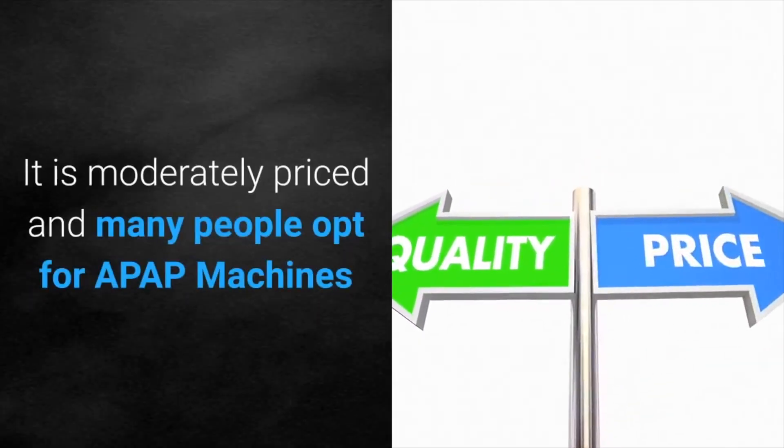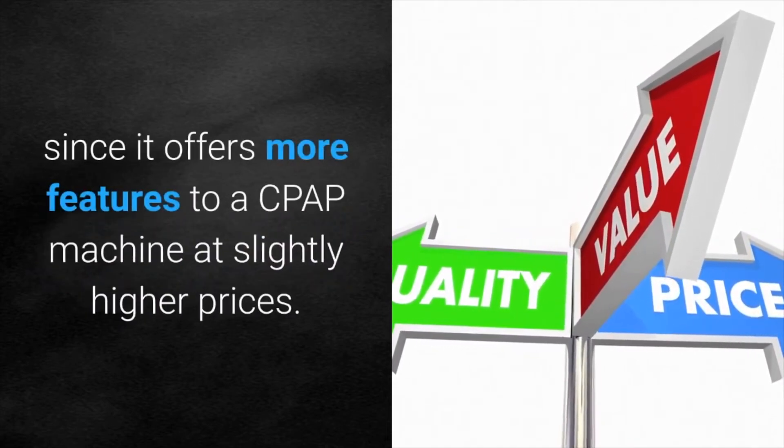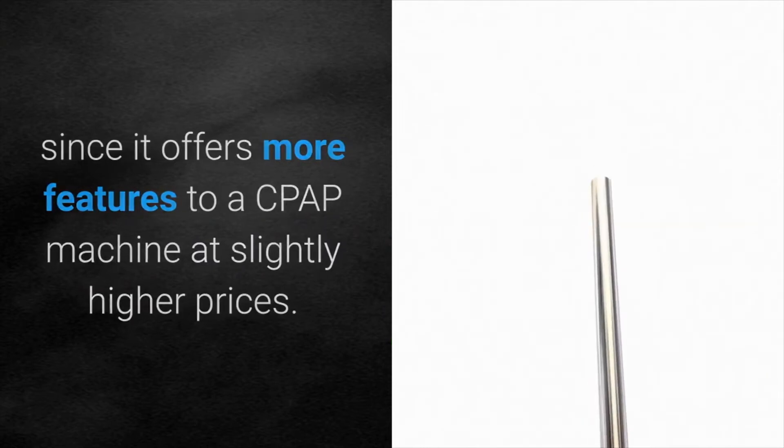It is moderately priced and many people opt for the APAP machine since it offers more features than a CPAP machine at slightly higher prices.